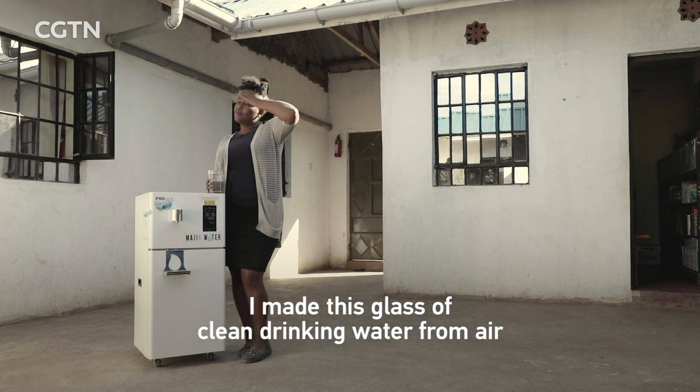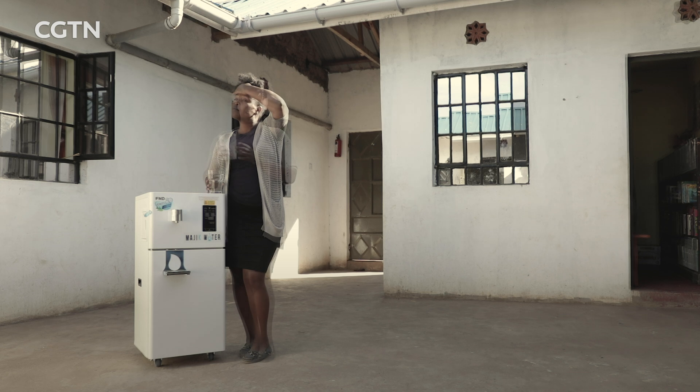I'm Beth Kwegi. I made this glass of clean drinking water from air using this device.